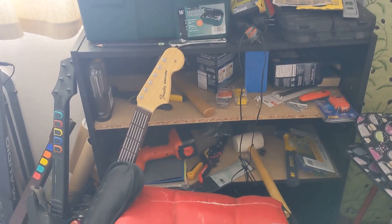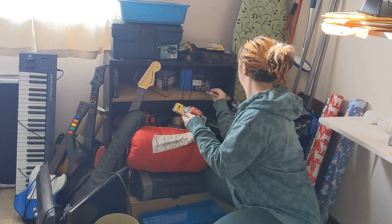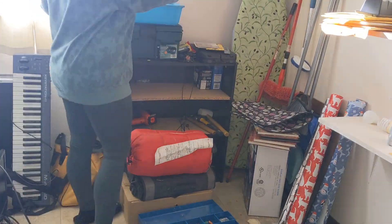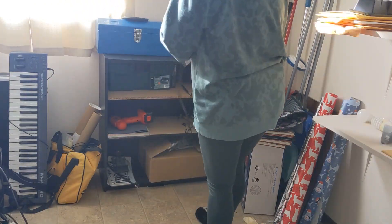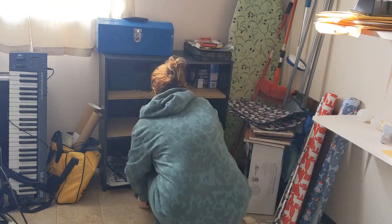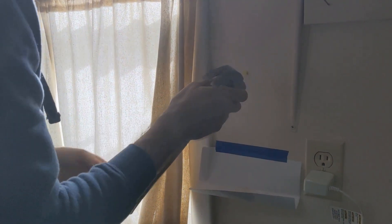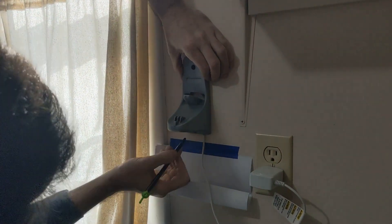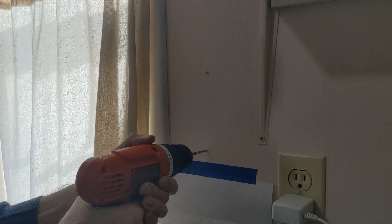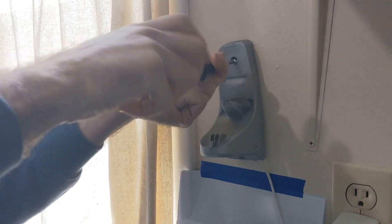So there's all these tools that are just scattered about on this shelf and I'm going to put them all organized in this toolbox. I'm going to put them all together.